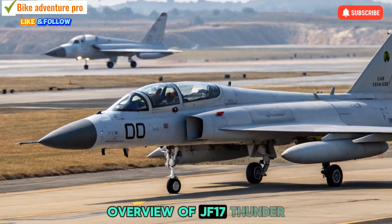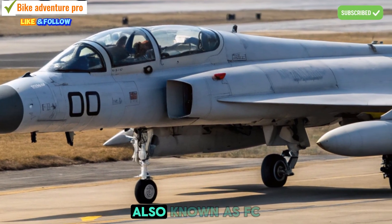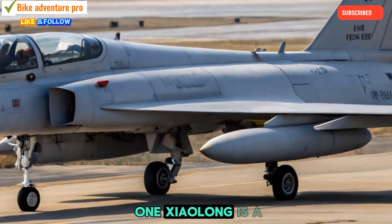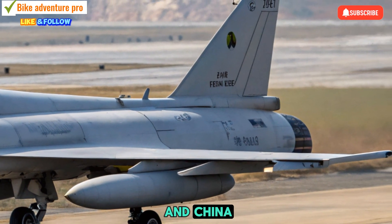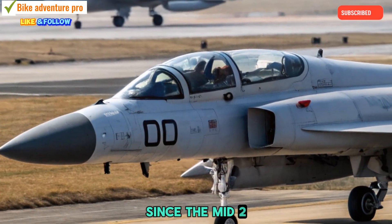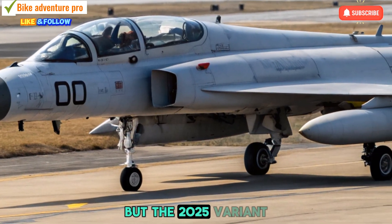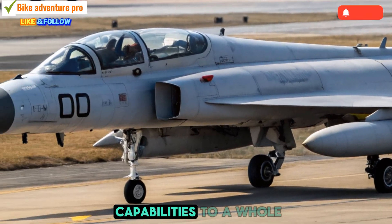The JF-17 Thunder, also known as FC-1 Xiaolong, is a multi-role fighter jointly developed by Pakistan and China. It has been serving the Pakistan Air Force since the mid-2000s, but the 2025 variant brings game-changing upgrades that elevate its combat capabilities to a whole new level.